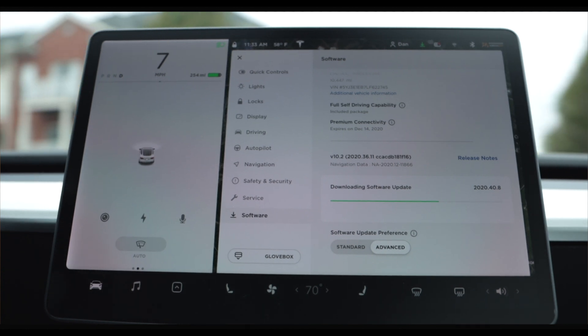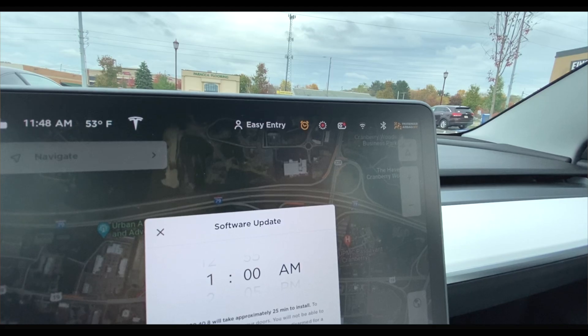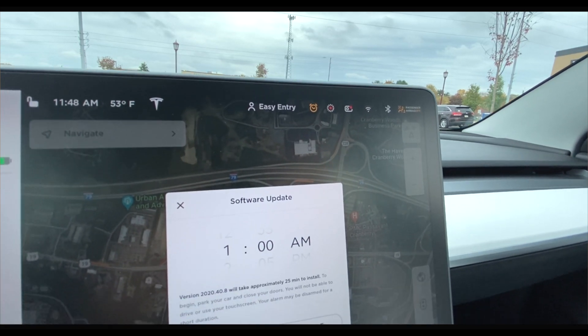Once the download is complete, the green arrow will change to an orange clock, letting you know that you can either schedule the update for later or begin the update immediately. This is the only step in the process that you absolutely cannot do while driving. So once you get home, plug the car in and put it in park, and you'll then be able to install your update.